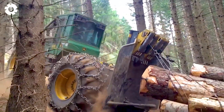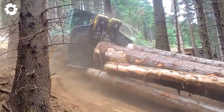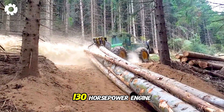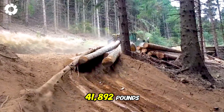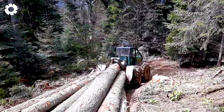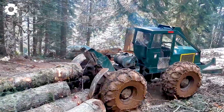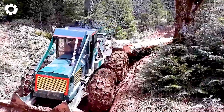After harvesting the wood, transporting it through challenging terrain is a major challenge. However, working with the old snowmobile equipped with a Magirus 6-cylinder 130 horsepower engine and a winch capable of handling 41,892 pounds of wood provides the perfect solution. This choice allows for overcoming even the toughest conditions, ensuring efficiency and safety in the transportation process.